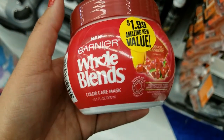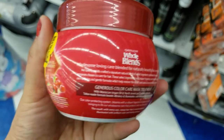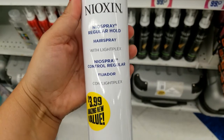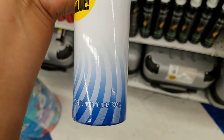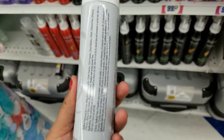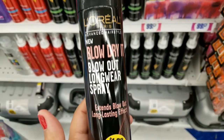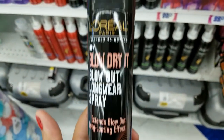They have a color care mask by Garnier for $1.99 — that's a really good price. They got a little hair spray for $3.99, and that's how much you get. They got this one here — that's how much you get for $2.99. They have a L'Oreal blow-dry spray for $1.99 — that's how much you get.